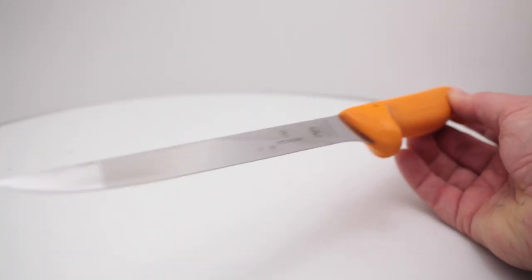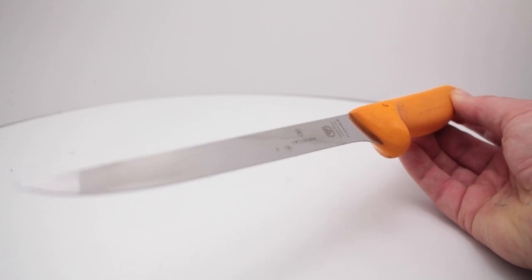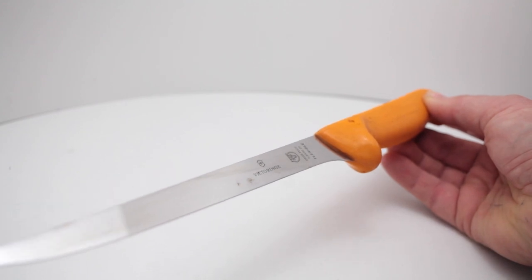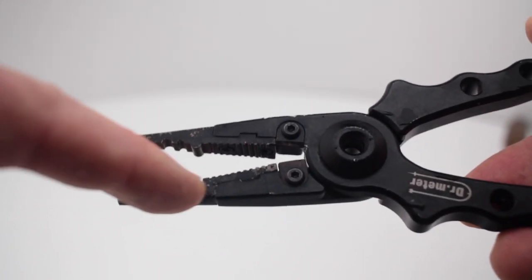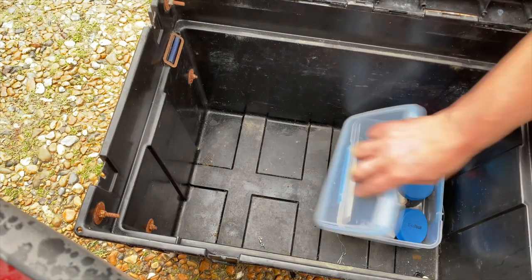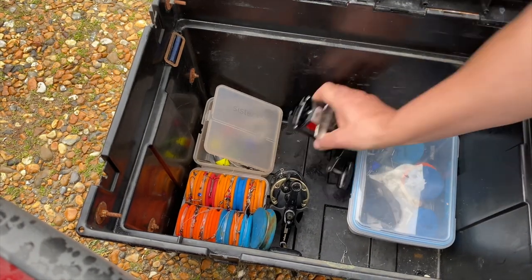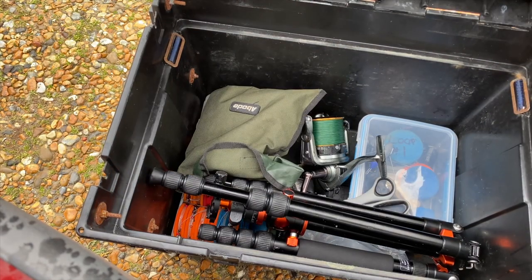A very good Victorinox knife — did spend a bit of money on this, it was actually a present, but it's really really good. Some people carry separate knives for baiting; I just use this filleting knife for everything really. And then a budget Chinese job — this has got crimpers on it, you can see two crimp sizes, pliers, and wire cutters as well. It's a Dr. Meter brand, which is quite budget. There are better ones about, and that might be something to look forward to for my box next year.